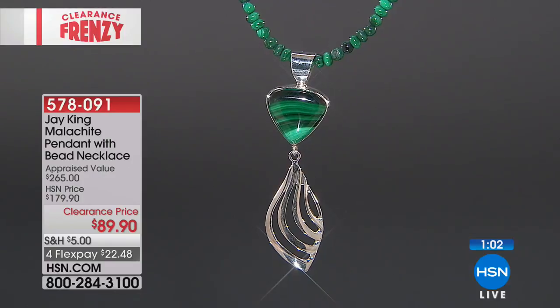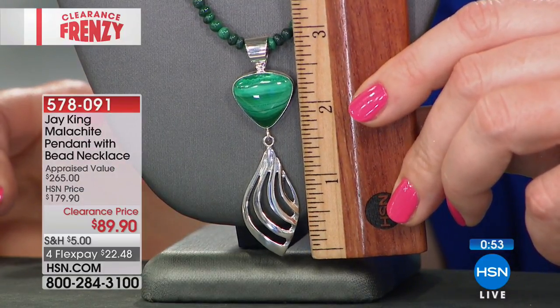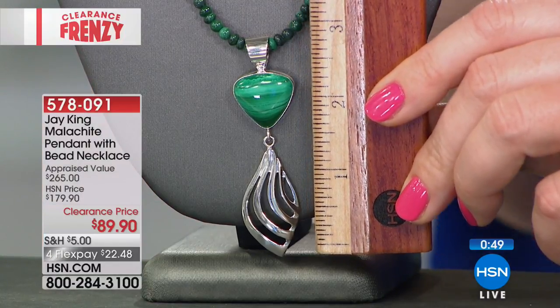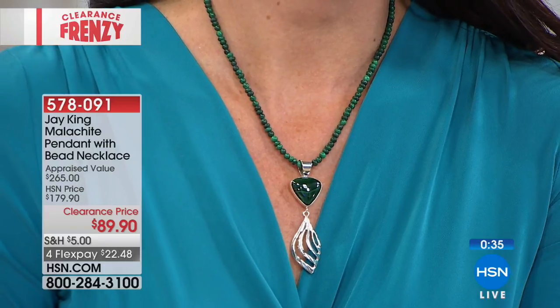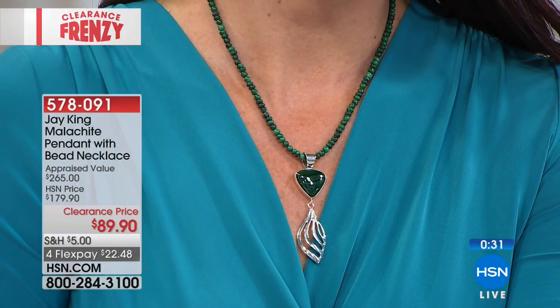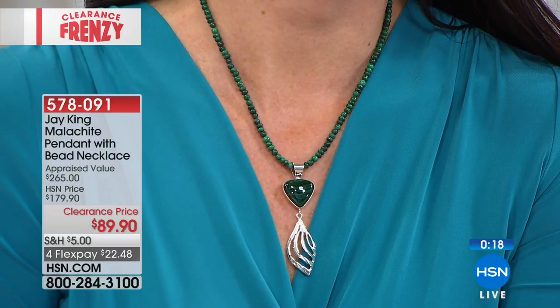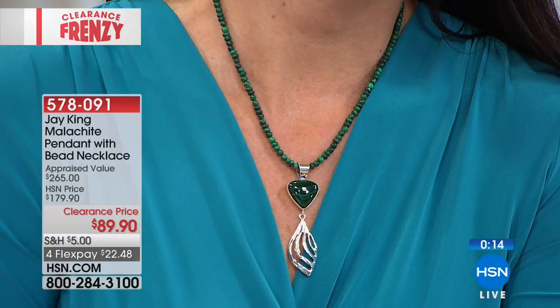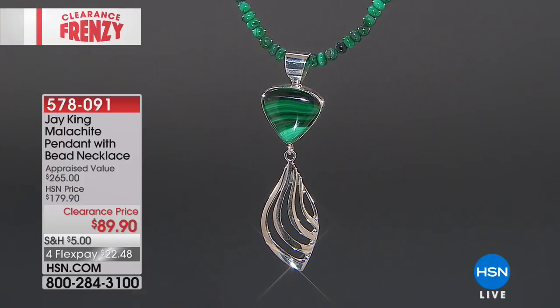The necklace is 18¼ inches in length, with a 2¾ inch extender. The pendant is 2 and 15/16ths of an inch — almost 3 inches — a great presence. I love the linear effect that will fall beautifully into your décolleté or a V-neck or against a sweater as we move into fall. Right now in summertime, this green is crisp, lush, and saturated. This malachite comes from the Belgian Congo. Jay always brings us the premier top-quality gemstones. Four flexible payments of $22.48, at the lowest price ever. We just have maybe about 50 remaining.